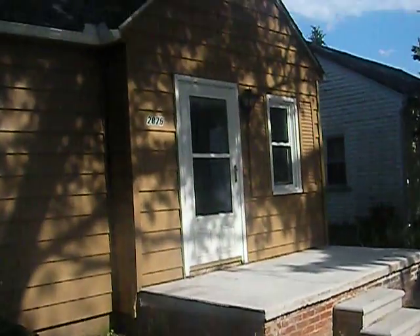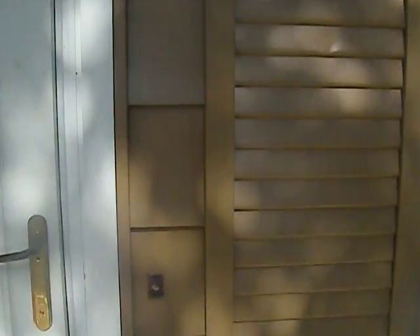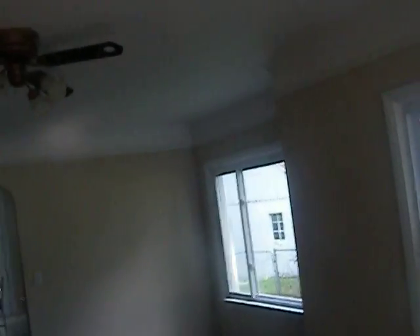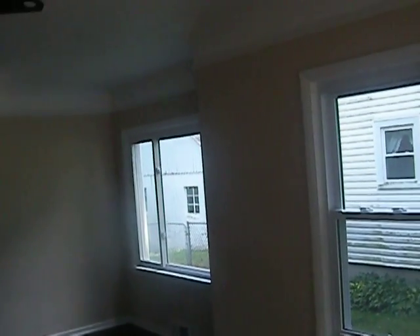I'm going to take you inside the home. It has a new front porch. Entering the home, this is the living room — all new. These are brand new windows, some mocha hardwood floors. Now entering the kitchen.